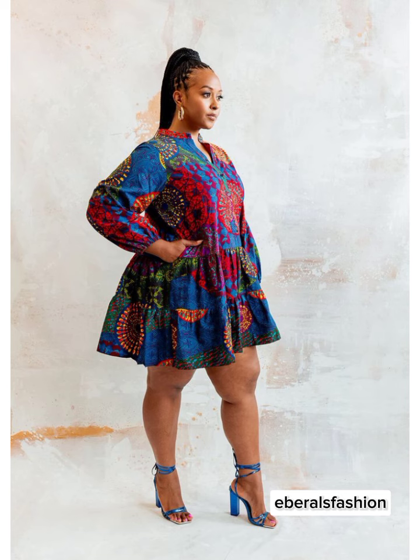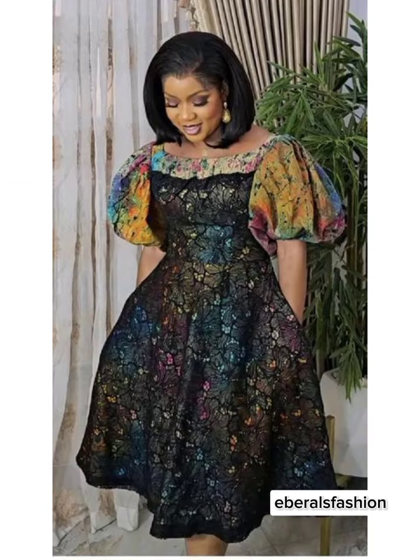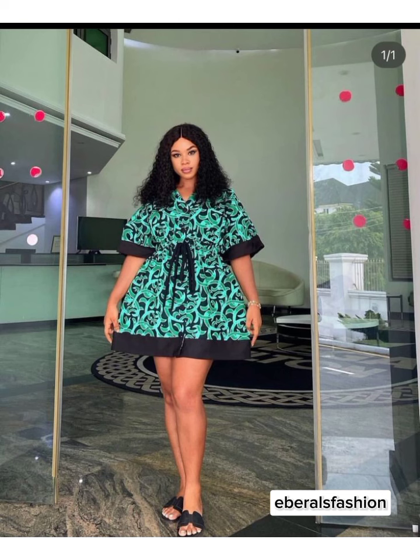Take a look at these adorable shift dresses, perfect for a casual day out. They give you the comfort you deserve and a touch of femininity.